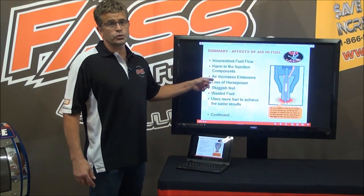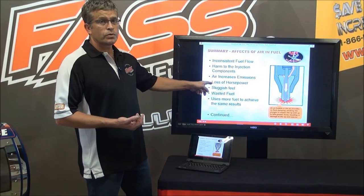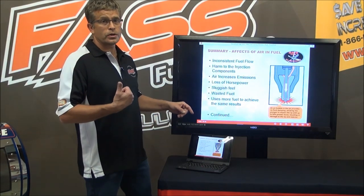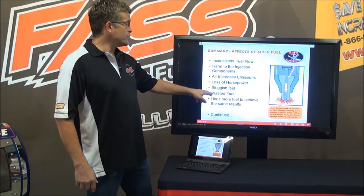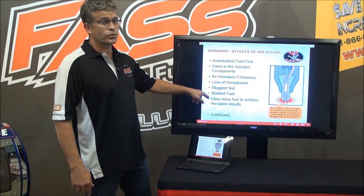Air increases emissions. When you take air out, carbon monoxides and dioxides come down. When you take air out, horsepower goes up. If you don't abuse the horsepower too much, you'll see an increase in fuel economy.